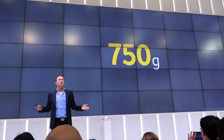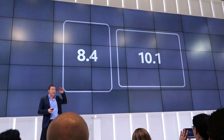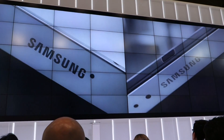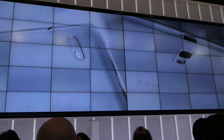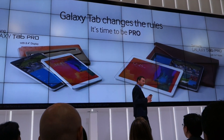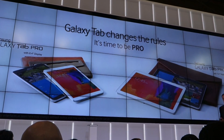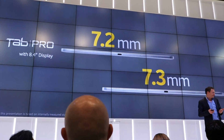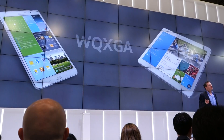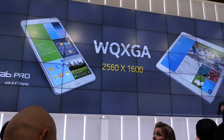At Samsung we know it's not one size fits all, so in addition to the Note Pro 12.2, we have two very familiar sizes: the beautiful Tab Pro 8.4 and Tab Pro 10.1 devices. Two professional devices in great sizes very familiar to our customers — thinner, lighter tablets with absolutely outstanding screen performance. The 8.4 is just 7.2 millimeters thick, and the 10.1 is just a smidgen thicker at 7.3, making them extremely easy to carry. Both have an outstanding WQXGA screen resolution — totally in a league of their own for sharpness and color.